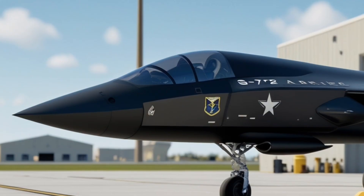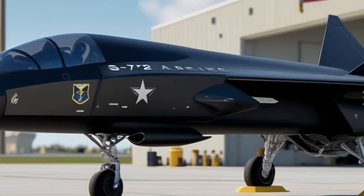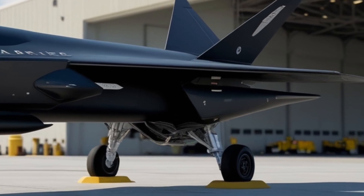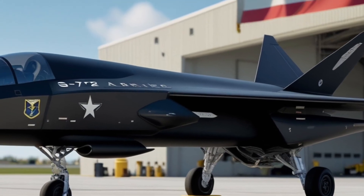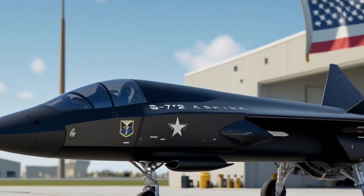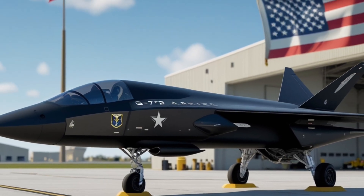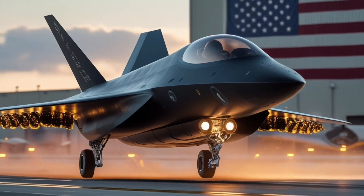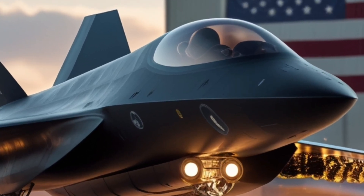Another groundbreaking aspect is its propulsion system. Unlike traditional jet engines, the SR-72 is believed to use a turbine-based combined cycle engine. In simple terms, it operates like a jet engine at lower speeds, then transitions into a scramjet engine for hypersonic flight. This hybrid system gives it the ability to take off from a runway like a normal aircraft, and then accelerate into hypersonic speeds once in the upper atmosphere. It's a technological masterpiece, combining decades of research into one revolutionary machine.